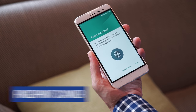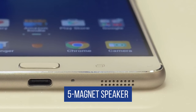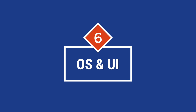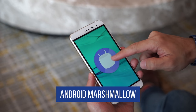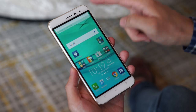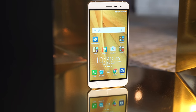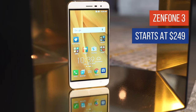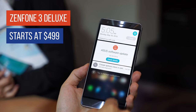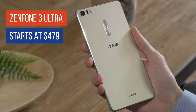All three phones have built-in fingerprint scanners with some of the fastest unlock times we've seen this year, five magnet speakers and support for high-res audio, and USB Type-C ports with Quick Charge 3.0 for super-fast charging. All three phones also run Android 6.0.1 Marshmallow out-of-the-box with the latest version of ZenUI — a cleaner and more elegant implementation of Android than we've ever seen on a Zenfone. The standard Asus Zenfone 3 starts at $249. The Zenfone 3 Deluxe with 6GB of RAM retails for $499. And the Zenfone 3 Ultra with 4GB of RAM and 64GB of storage retails for $479.